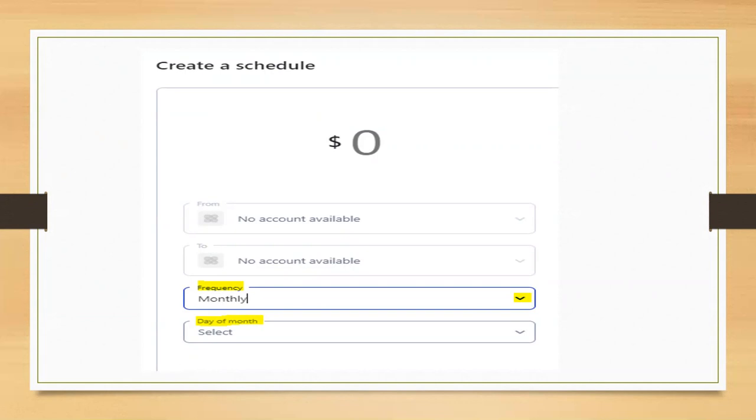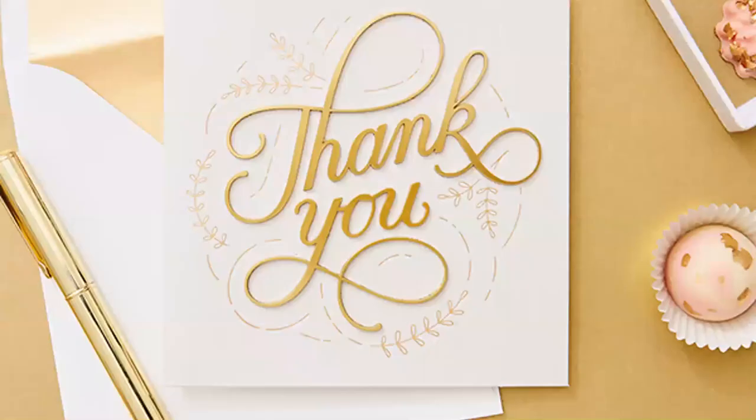I hope this tutorial has been helpful. I will be doing a second tutorial on how to buy individual slices of your pie and other neat features of M1 Finance. Thank you so much for watching and I'll see you in the next tutorial.